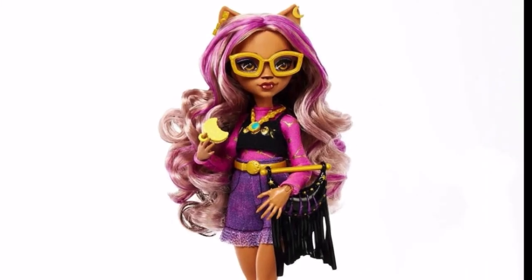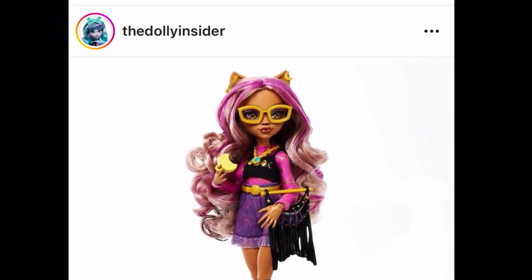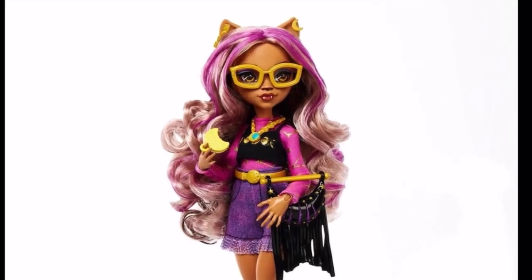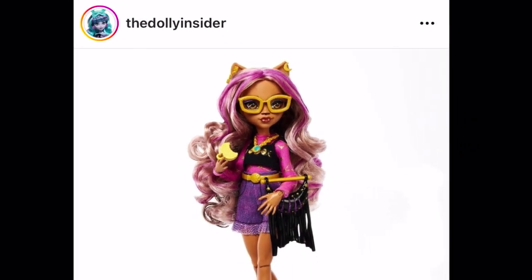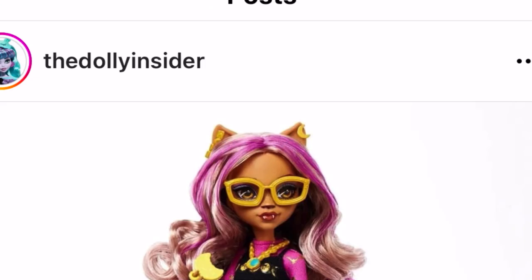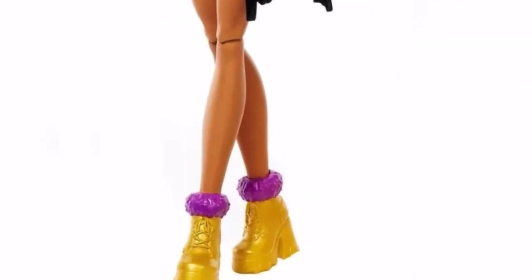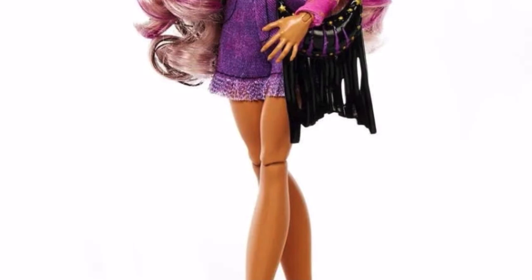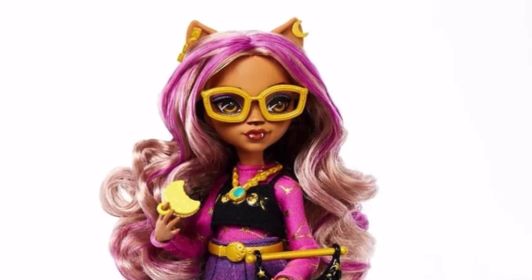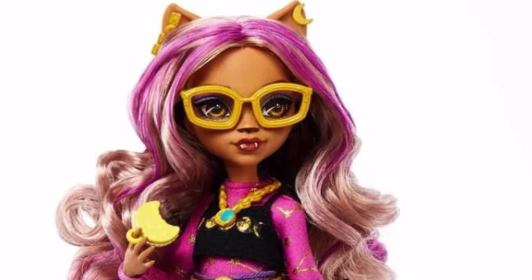Now let's get into the first one, which is the Claudine budget line. Pictures are sourced from The Dolly Insider for convenience, but the original source is Entertainment Earth. Here's Claudine — she looks great. I feel like these are very simplified versions of the core Coralline outfits, but I like that she doesn't have the top bun — it's just all down.